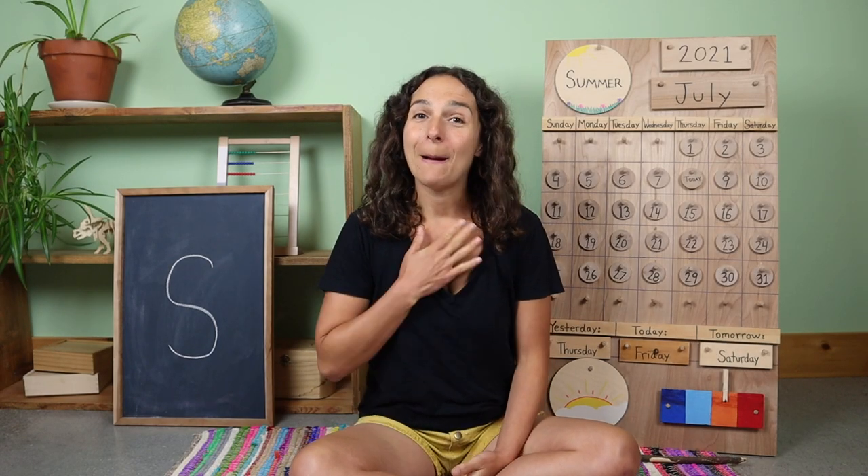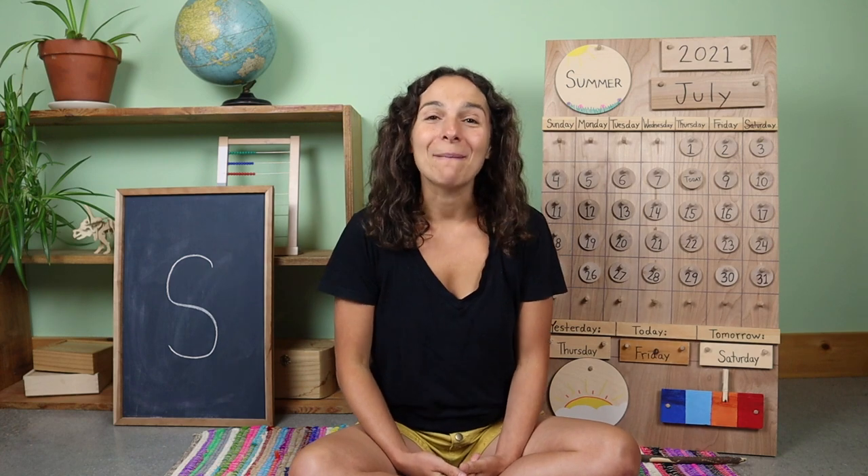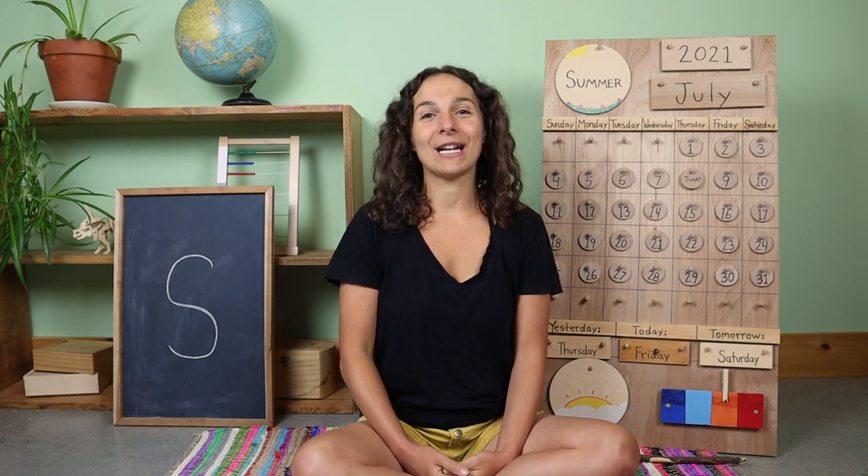Hello everyone, and welcome back to Unbound Learners Pre-K. My name is Nina. Happy Friday! Let's get started with our good morning song.